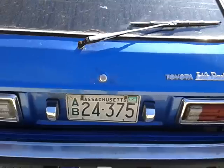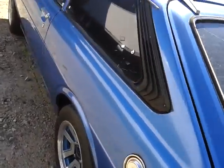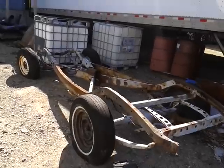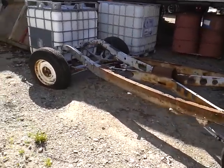Toyota liftback — last registered December '86. Holy cow. We got another frame right here, another rolling chassis right there.